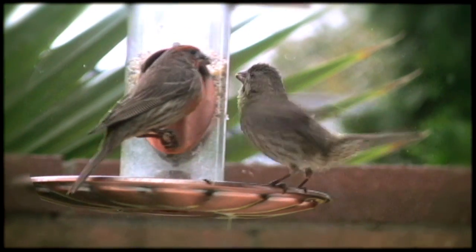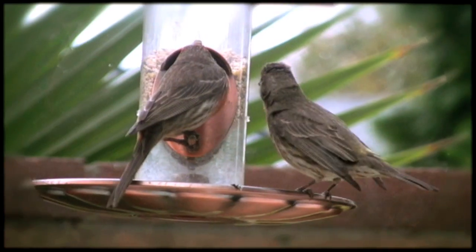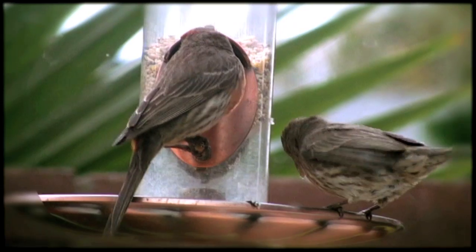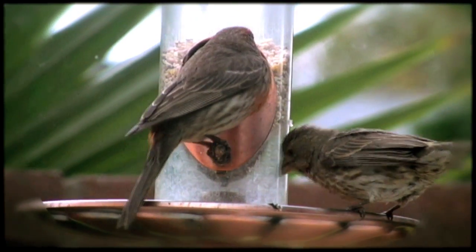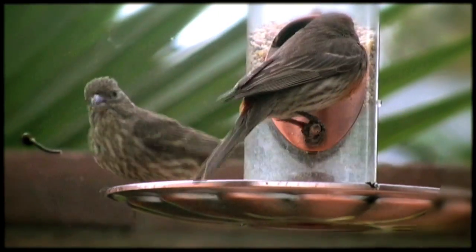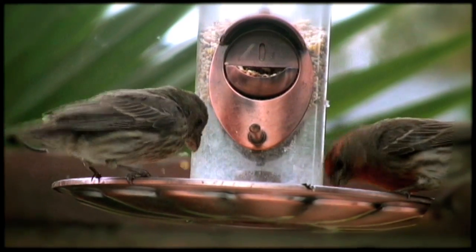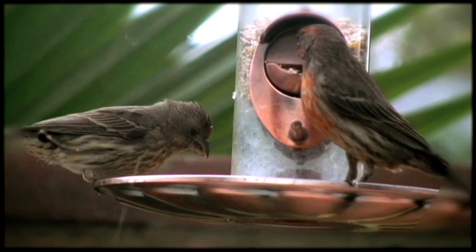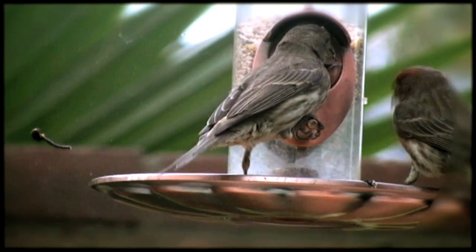Mom, mom, feed me. Please, please. Feed yourself, kid. You've got to grow up. How many times have I told you, don't peck me on the shoulder? I'm not going to feed you. Okay. Try around the other side — perhaps that'll work. Well, that didn't work. Here, try this. Okay? Atta boy. You did it.